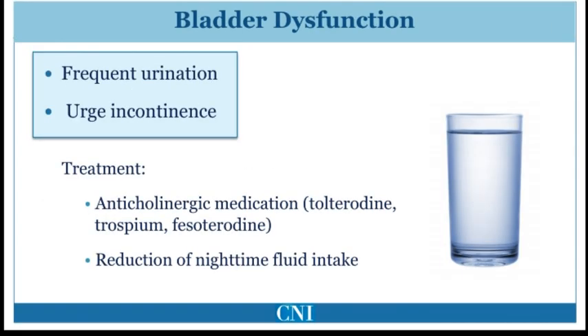As Parkinson's disease advances, bladder dysfunction becomes increasingly common. Typically, this results in urinary frequency and urgency. When urgency becomes troublesome, the patient has difficulty getting to the bathroom in time, resulting in incontinence. This is usually most problematic at bedtime, and reduction of fluids later in the evening may be helpful.